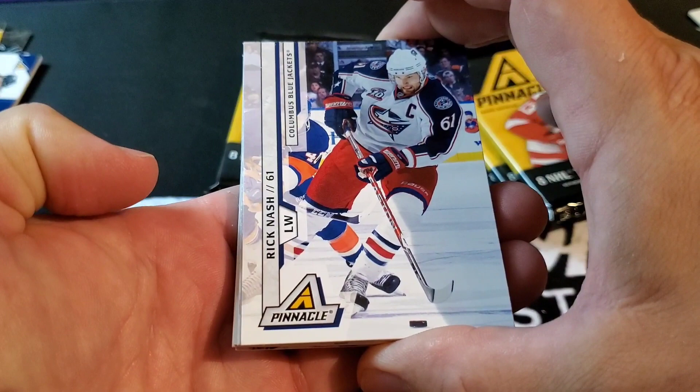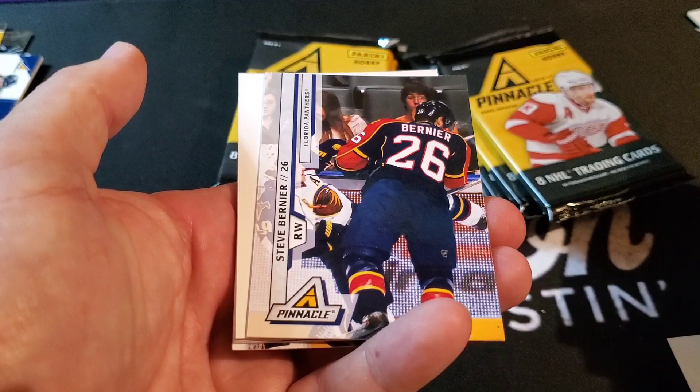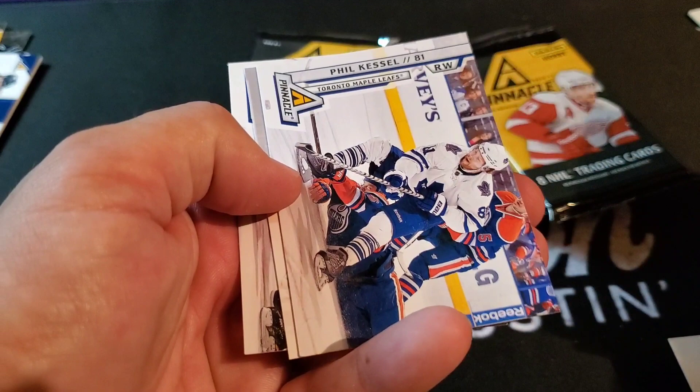Rick Nash, Lubomir Visnovsky, Mikael Samuelsson, Steve Bernier — decoy! Claude Giroux, Phil Kessel, Matt Moulson, and David Backes.